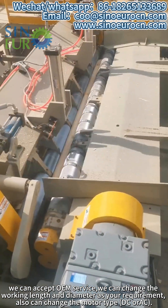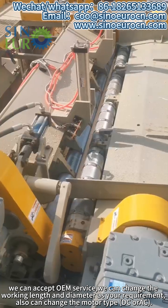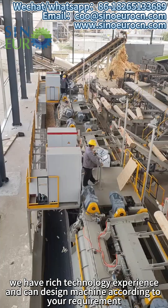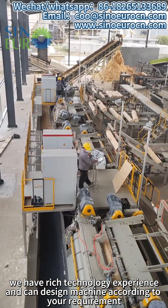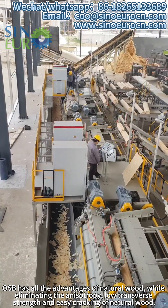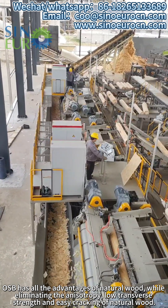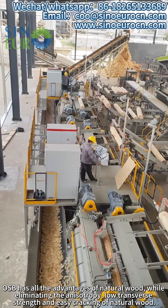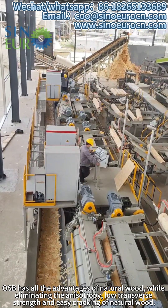We can change the working length and diameter as per your requirement, and also change the motor type, DC or AC. We have rich technology experience and can design machines according to your requirement. OSB has all the advantages of natural wood, while eliminating the anisotropy, low transverse strength and easy cracking of natural wood.